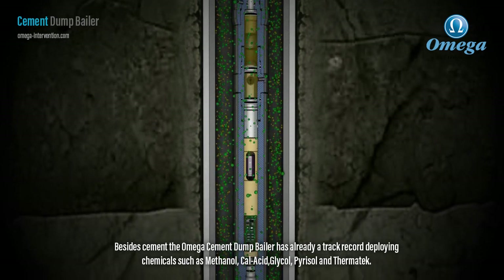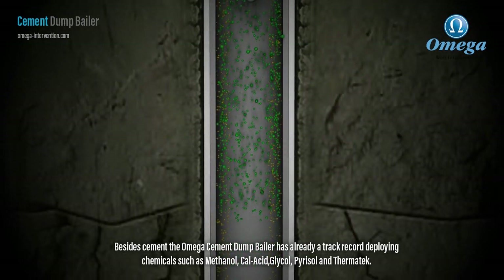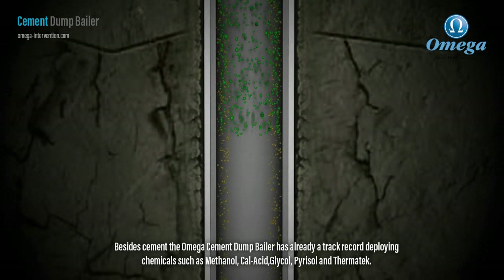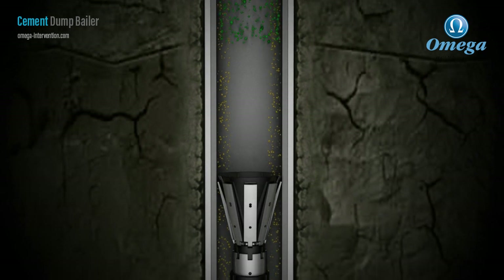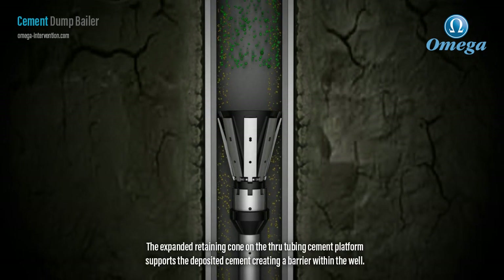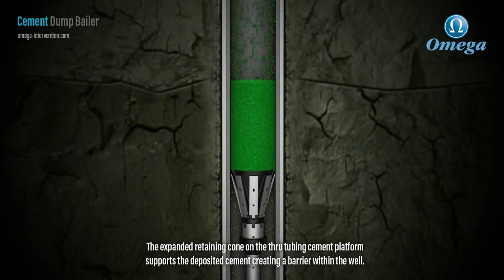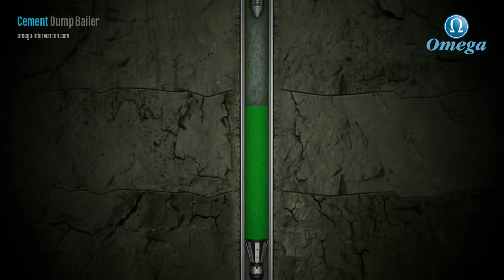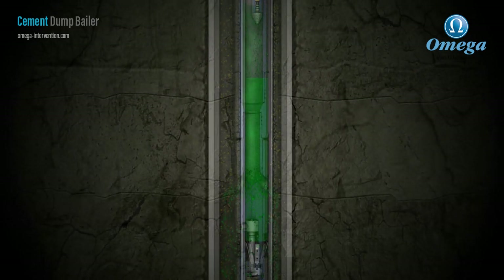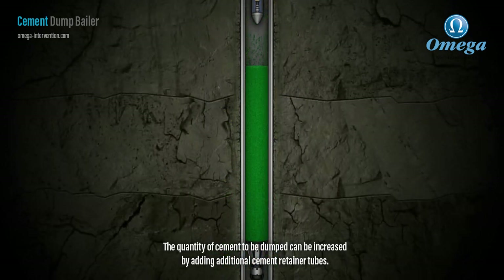Besides cement, the Omega cement dump baler has already a track record deploying chemicals such as methanol, calacid, glycol, parasol and thermatec. The expanded retaining cone on the through tubing cement platform supports the deposited cement creating a barrier within the well. The quantity of cement to be dumped can be increased by adding additional cement retainer tubes.